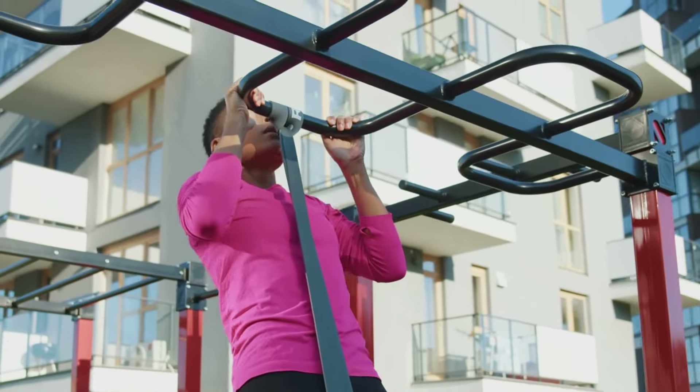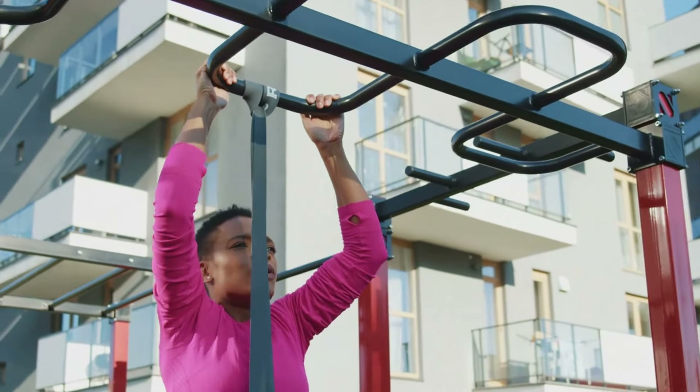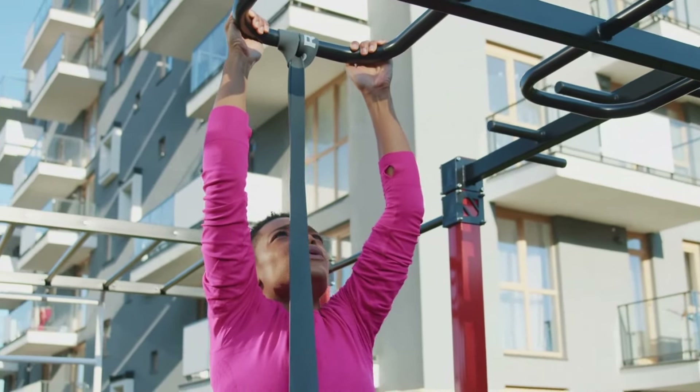Even if you can't perform a full pull-up initially, practicing assisted variations can gradually build strength and later on allow you to complete the full movement.